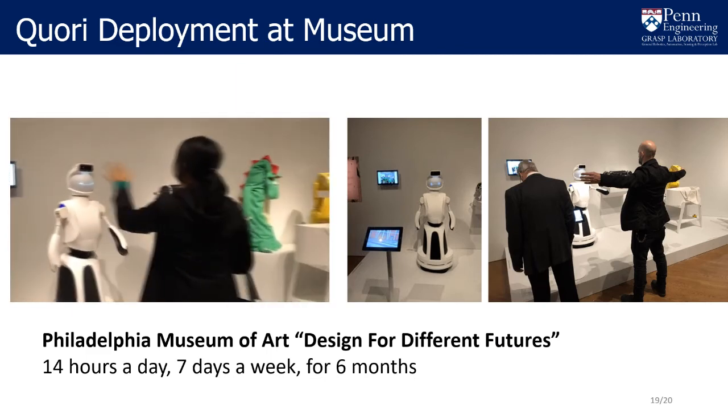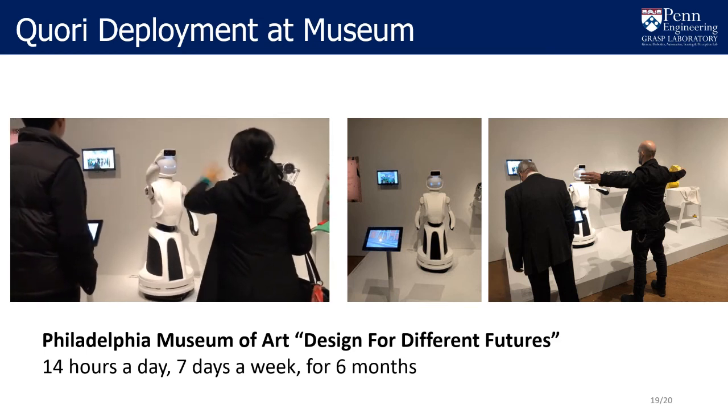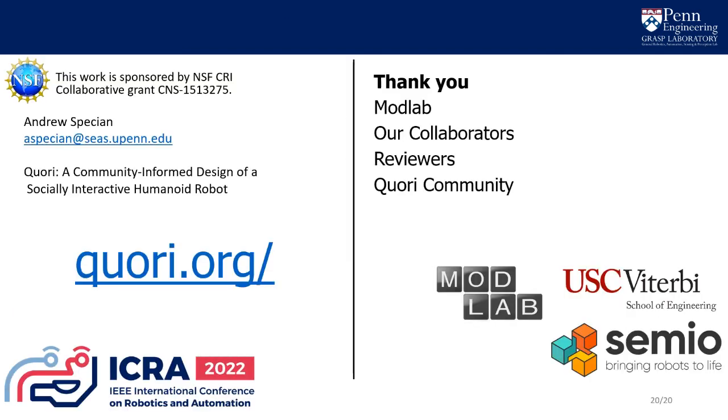Our first application and major life cycle test involved CORI autonomously interacting with visitors as part of an exhibit at the Philadelphia Museum of Art. More applications and evaluations will follow as CORI platforms are utilized by researchers. The CORI team is excited to present our work here and hope you will keep in touch with the CORI community. Thank you.